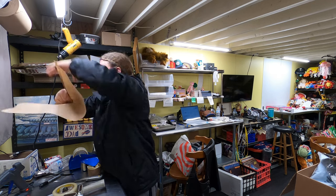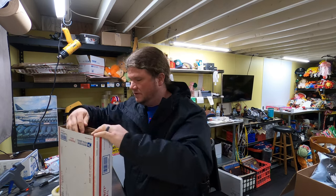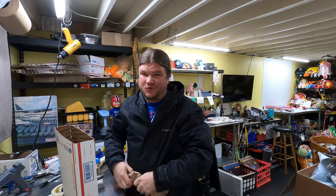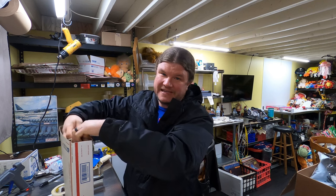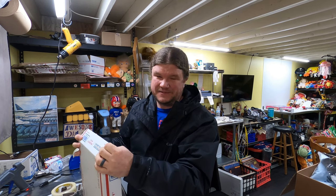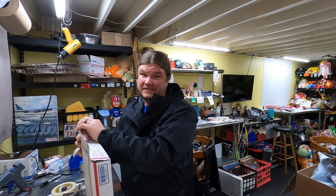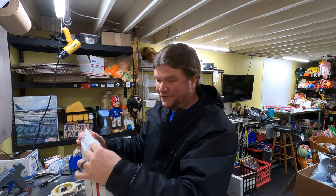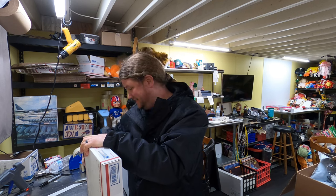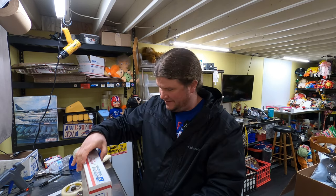Every spring we get excited about going to garage sales and finding cool stuff to list, and then every fall we get excited about garage sales ending. Mainly because for about four or five months straight we are getting up at the crack of dawn on Fridays, Saturdays, and sometimes Sundays to hit garage sales. So it's kind of nice when garage sales end and that first weekend when we sleep in.